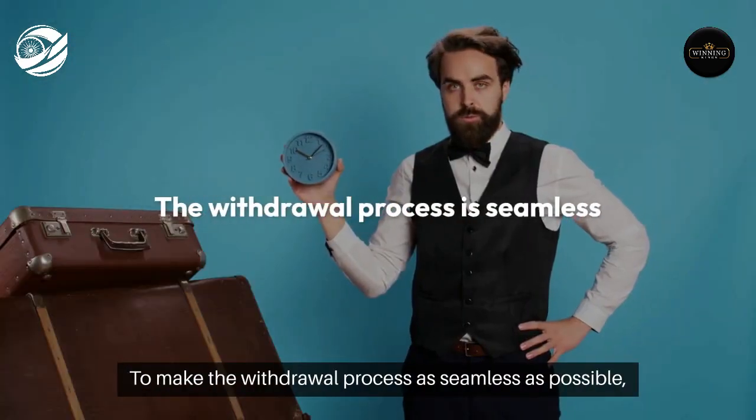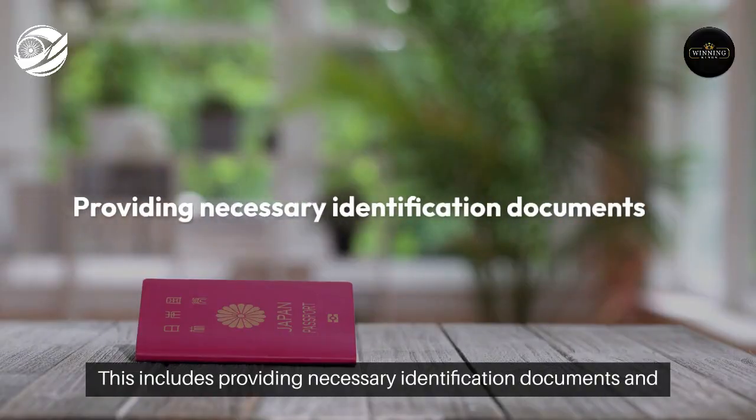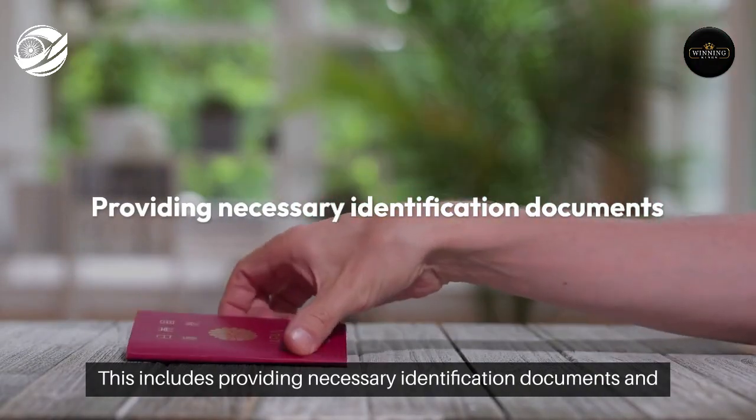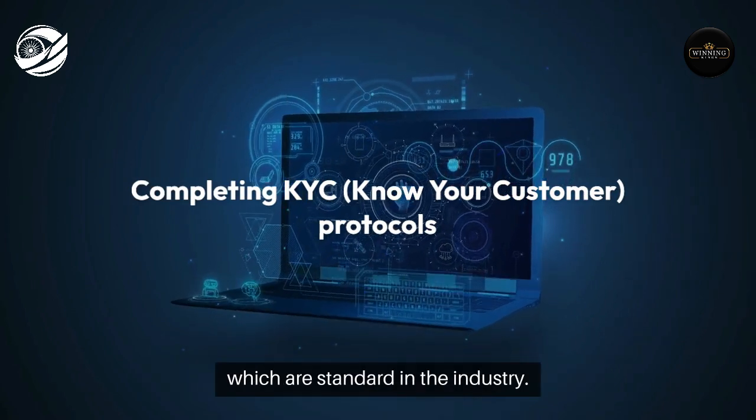To make the withdrawal process as seamless as possible, users should verify their accounts in advance. This includes providing necessary identification documents and completing KYC — Know Your Customer — protocols, which are standard in the industry.